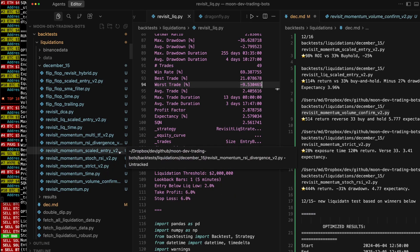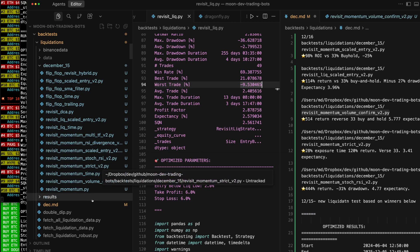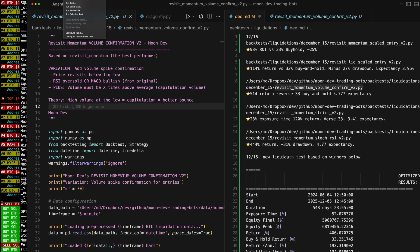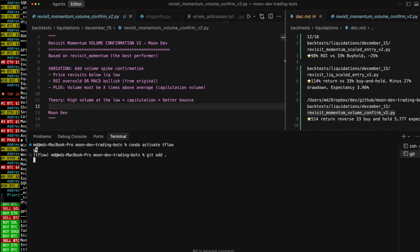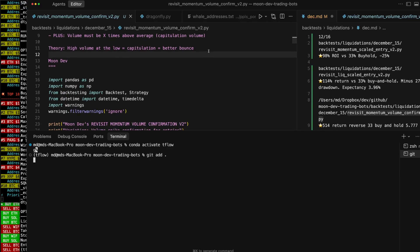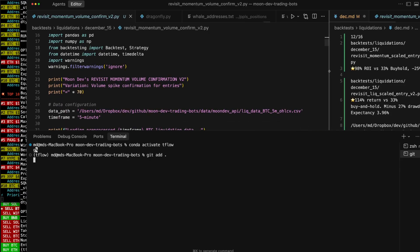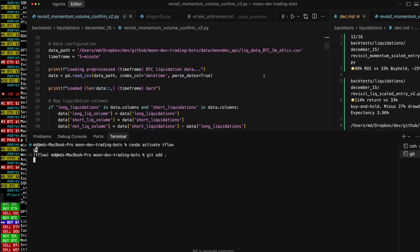Revisit momentum. Volume confirm. Revisit momentum volume confirm — that's probably this one, V2. So let's give you all of this code. Let me get it to GitHub. Git add dot, git commit, new liquidation backtest, git push. Import pandas here from backtesting.py — bring in the five-minute data. Loading pre-processed data. Let's make this a little bit bigger.